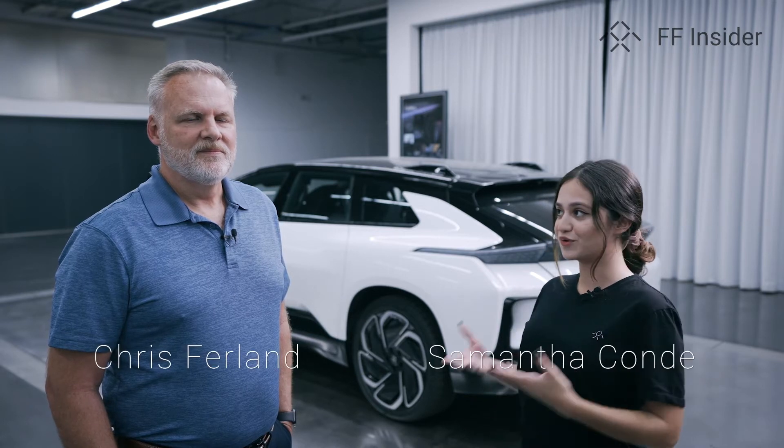Hello everyone and welcome back to another segment of FF Insider. This one is going to be about product and technology, and today I'm joined by Chris with Monroe & Associates. Chris, how are you doing today? I'm doing very well, thank you Samantha. Thank you for joining us.